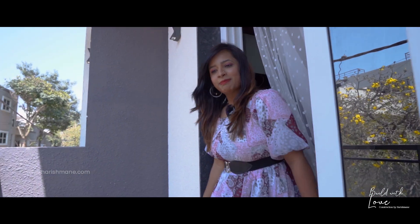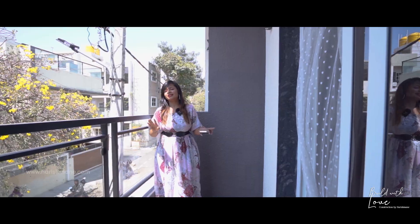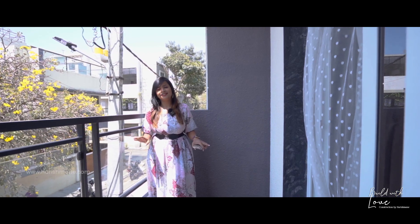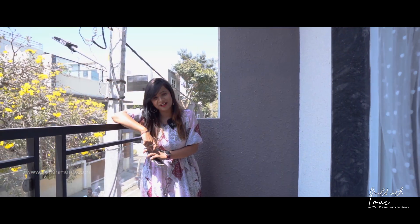This is the balcony through the master bedroom and you can see ample space over here. Three or four people in the evening can sit and chill with your coffee, tea, and cookies. So let him enjoy the living in Harishmane Infratech.